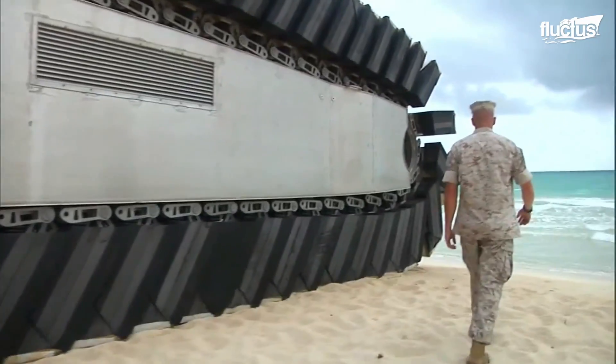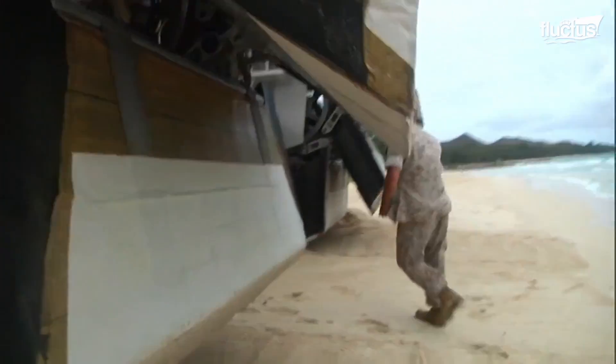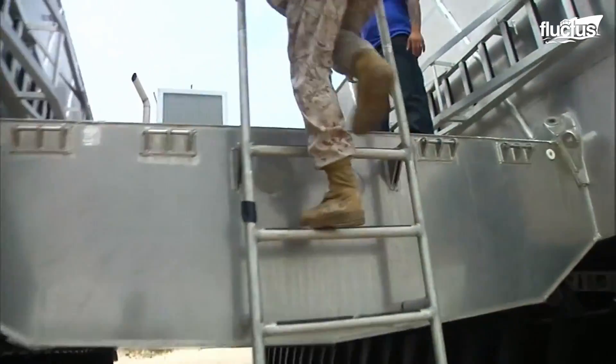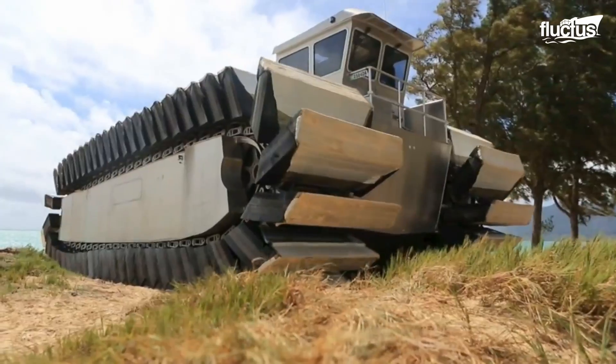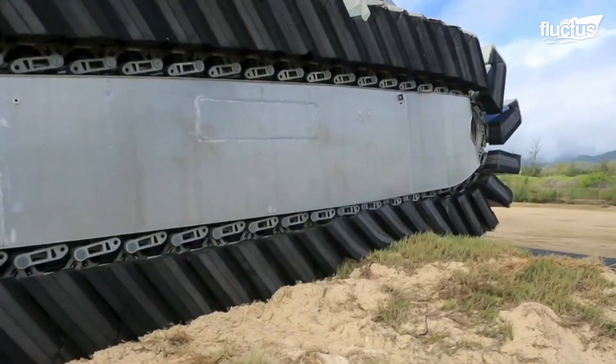The Ultra Heavy Lift Amphibious Connector, or UHAC, started in 2008, intending to design an amphibious vehicle with low PSI. This technology was developed to deploy Marines in areas the current technology cannot reach.